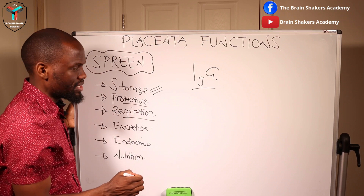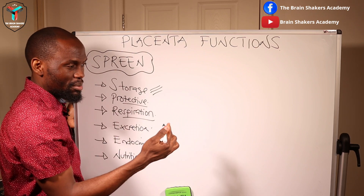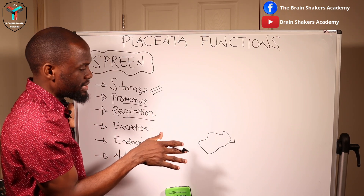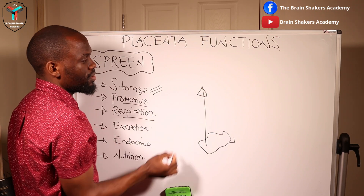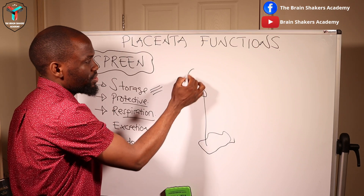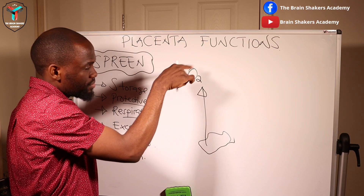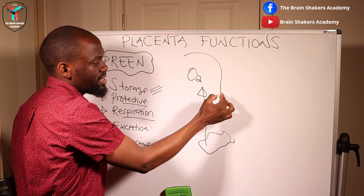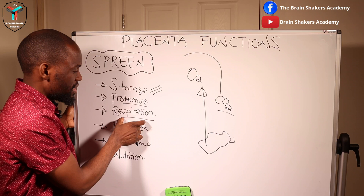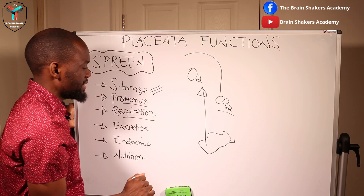Under respiratory functions, the fetus gets its oxygen from the maternal supply. Once gaseous exchange has happened around the capillary bed in the placenta, oxygen moves into the fetal vessels through the vein. After utilization processes occur in the fetus, carbon dioxide is sent back to the placenta — and that is the respiratory function of the placenta.